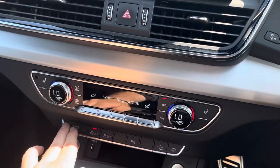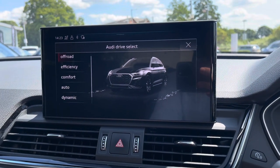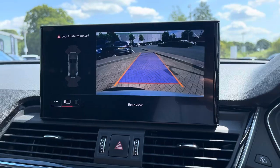Underneath this we have the Audi drive select, giving you maximum control of the overall feel and drive of the vehicle, and also the park assist button which brings up the front and rear sensors and rear camera to make parking even the tightest supermarket car parks all the easier.